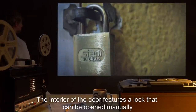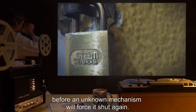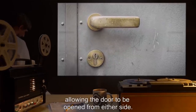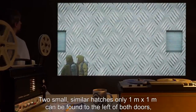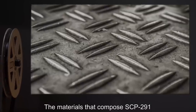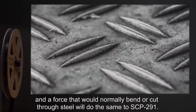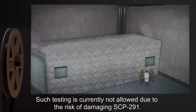The interior of the door features a lock that can be opened manually to lift the door for a few seconds, before an unknown mechanism will force it shut again. At the other end of SCP-291 is a similar opening with a lock and handle on the exterior and interior, allowing the door to be opened from either side. Two small hatches, only 1 meter by 1 meter, can be found to the left of both doors, and may be opened from the exterior. The materials that compose SCP-291 appear to only be as strong as any other example would suggest, and a force that would normally bend or cut through steel will do the same to SCP-291. Such testing is currently not allowed, due to the risk of damaging SCP-291.